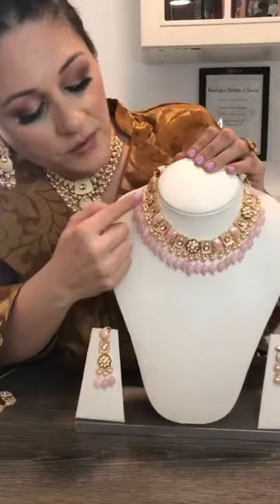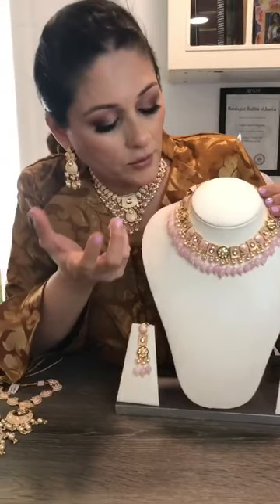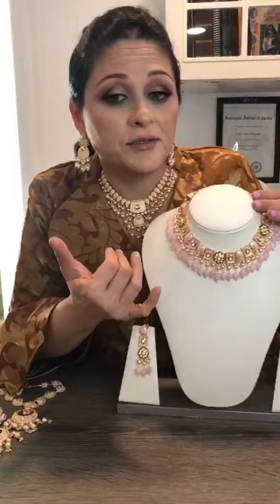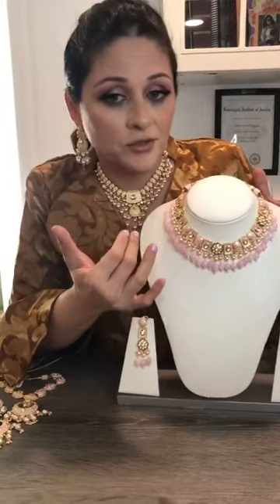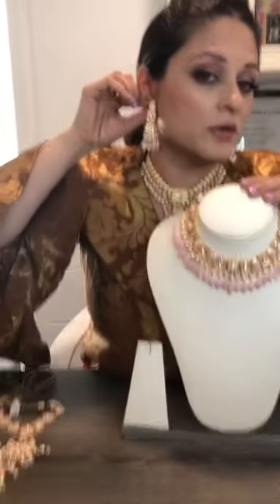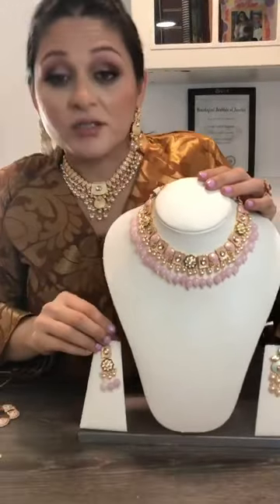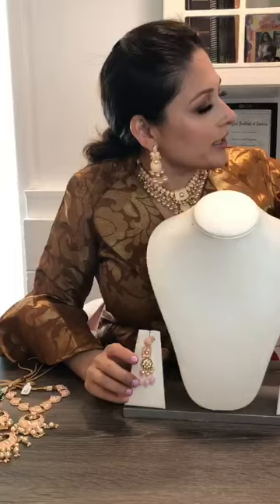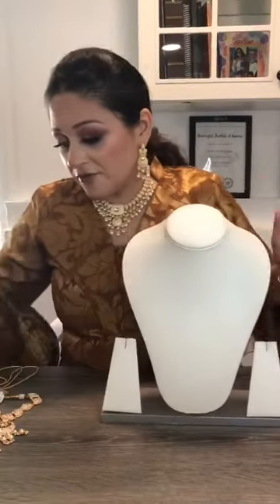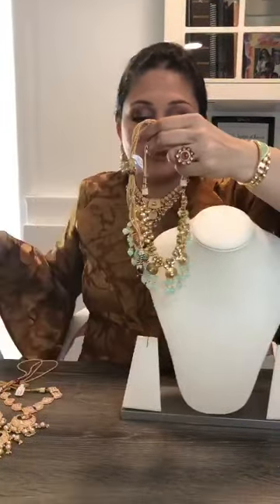It's a very nice piece — looks great on a black or darker dress, or even a light color. You can complement, contrast, or match it. Very light on the ear as well as on the neck. Looks deceiving because of the way it's made — our artisans do a very fine job.